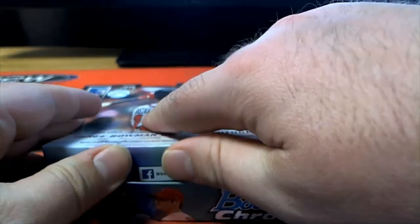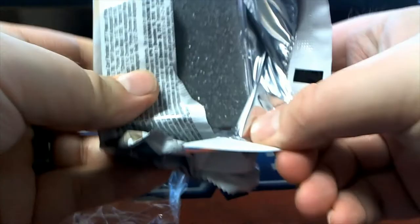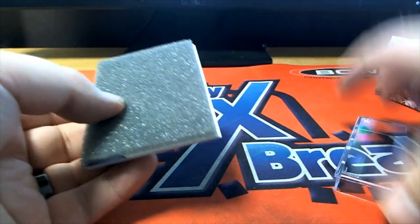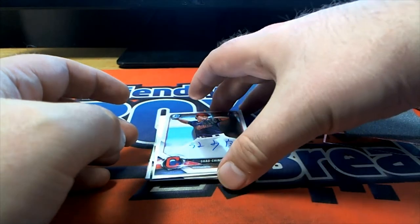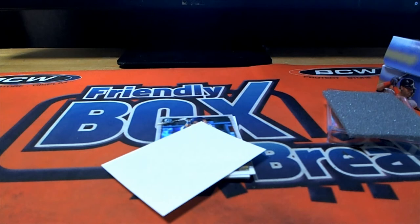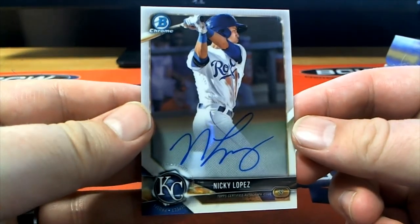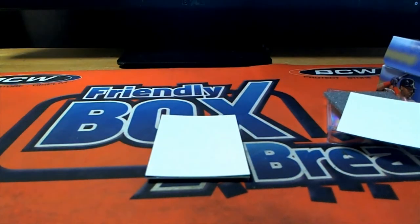Whichever one you want, man. Let's do contenders next — Trey said he's in, he'll roll some contenders. Here we go. Chang right there for the Indians, look out Cleveland — Aaron M, that's coming out to you, Aaron M. Nice one for you, Aaron M. Nicky Lopez — base chrome auto for the Royals. Check that out, that is Trey — Trevor W, there you go Trey.